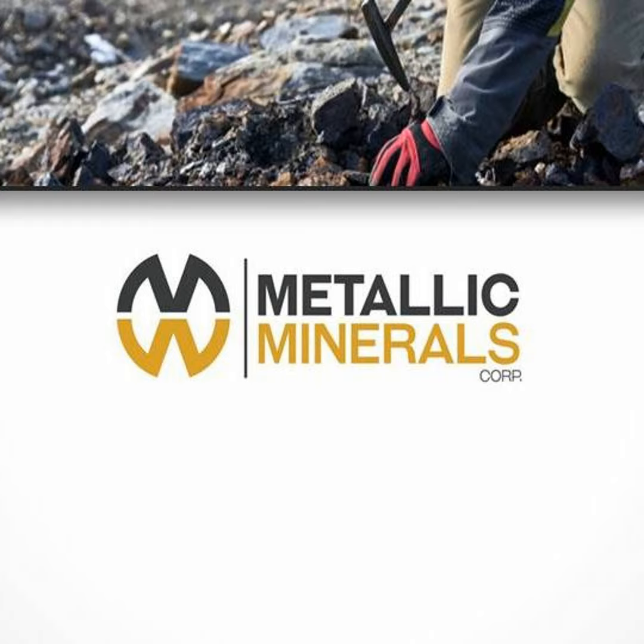Welcome to Proven and Probable. I'm your host Maurice Jackson. Joining us today is Greg Johnson, president, CEO, and director of Metallic Minerals, which is known for high-grade silver in Canada's Yukon Territory.